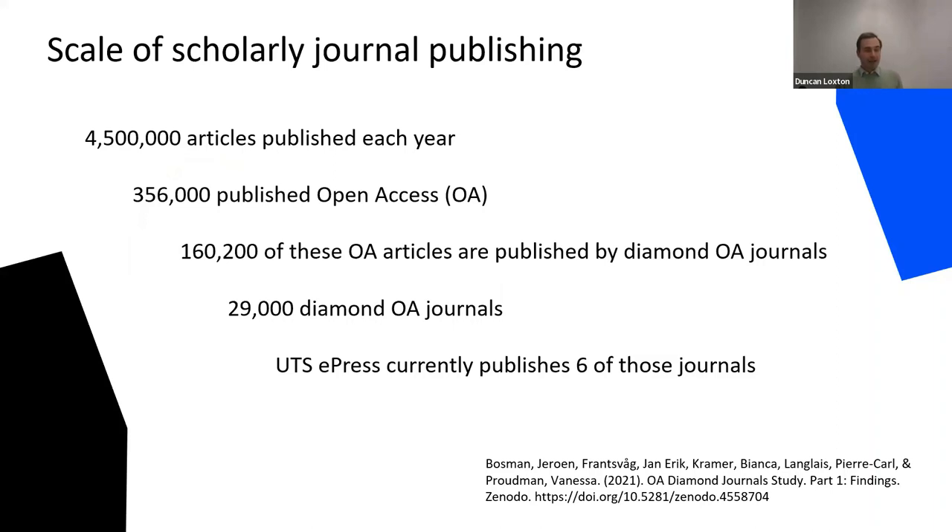There are an estimated four and a half million articles published in scholarly journals each year, an estimated 356,000 of these — around 20% — published open access. Near half of all open access articles are published by small journals that do not charge authors to publish nor readers for access. This fee-free approach is sometimes called diamond open access.